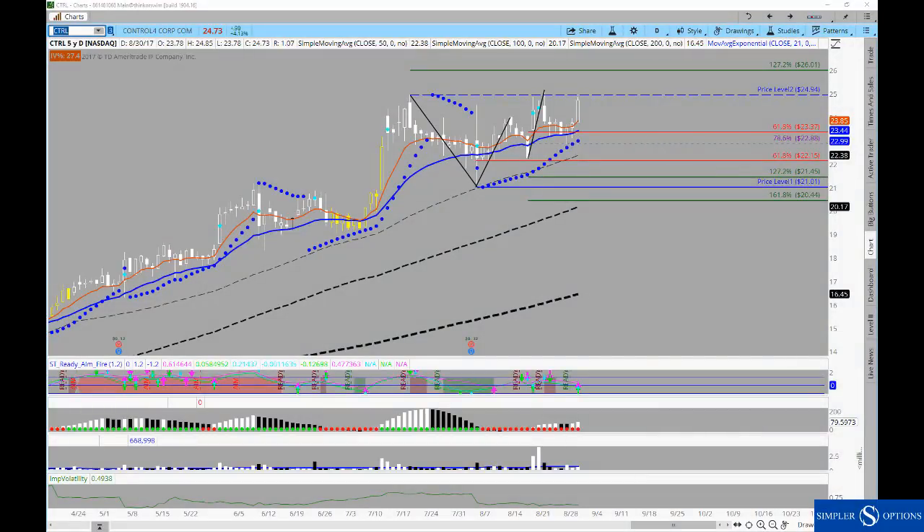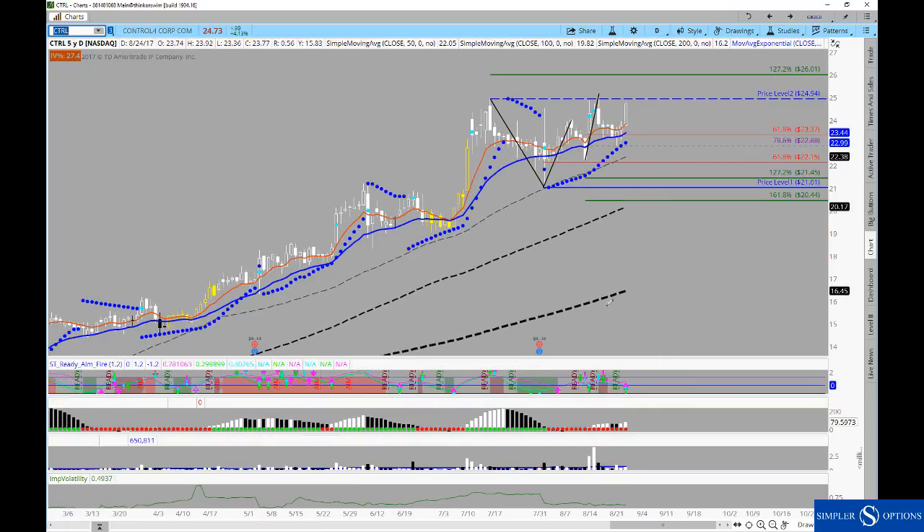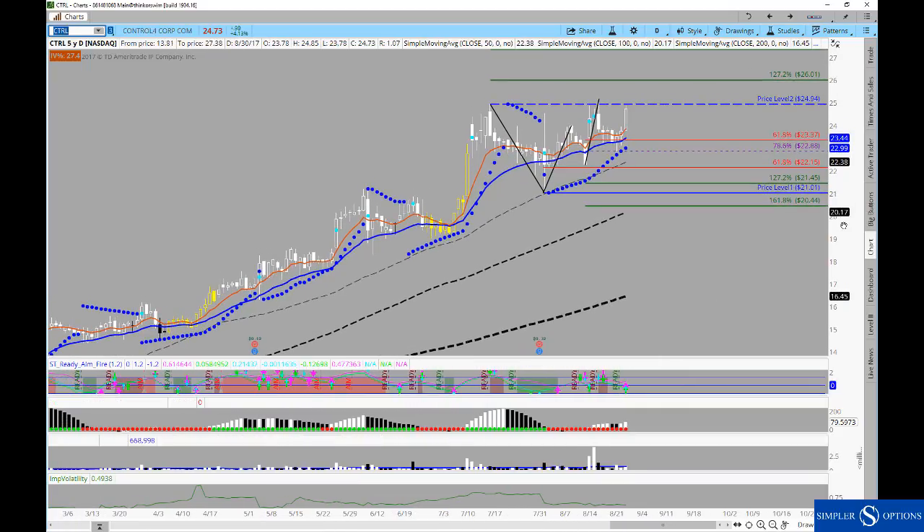Good evening everyone. This is Henry Gamble with SimplerOptions.com and in tonight's free video I wanted to share some basic criteria that we've been using. We've covered these in the free videos during various segments, but it's nice to follow up on them and look for some setups that fit this criteria moving forward.